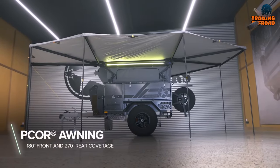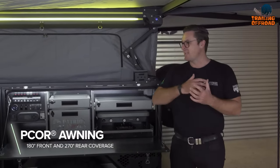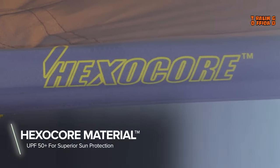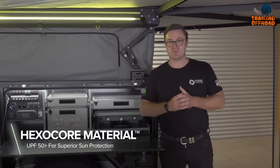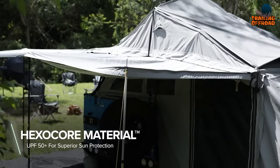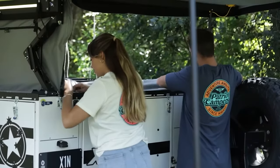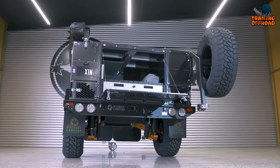The PCOR awning covers the kitchen and the back of the camper trailer, providing a shaded outdoor space for relaxation. The X1N also comes with a range of lightweight and high-quality tent options, offering superior sun protection and protection from the elements. With UPF 50-plus protection and waterproof antifungal materials, the X1N is the ultimate mini camper trailer for any outdoor adventure.